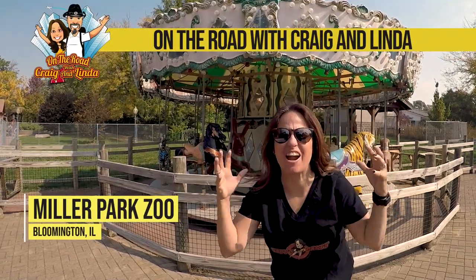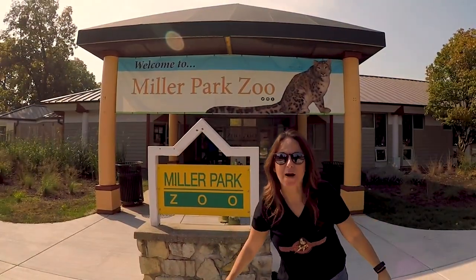Welcome to On the Road with Craig and Linda, where every day is an adventure! Where are we going today, Linda? We're at the Miller Park Zoo!